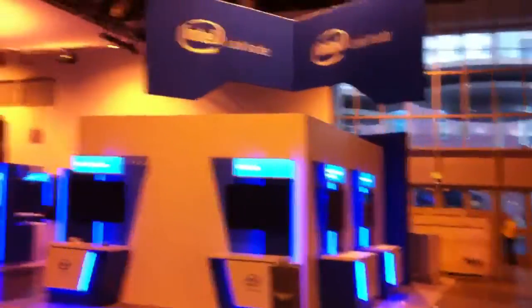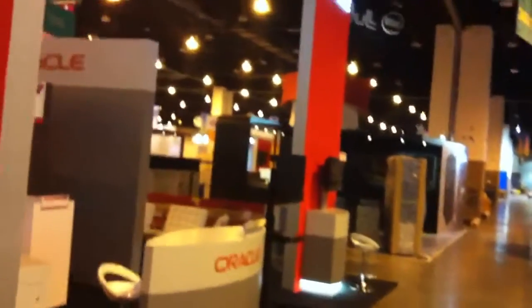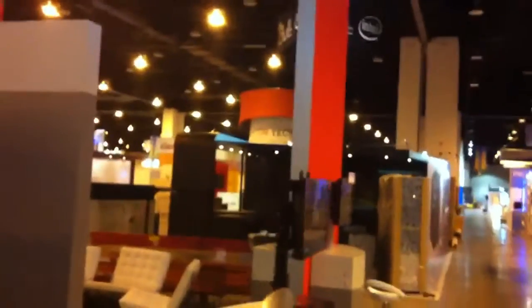We just passed the Intel booth, which I've got to say is looking really, really sharp. The O-Tech booth is just down the road from Intel — you can see it peeking through there.